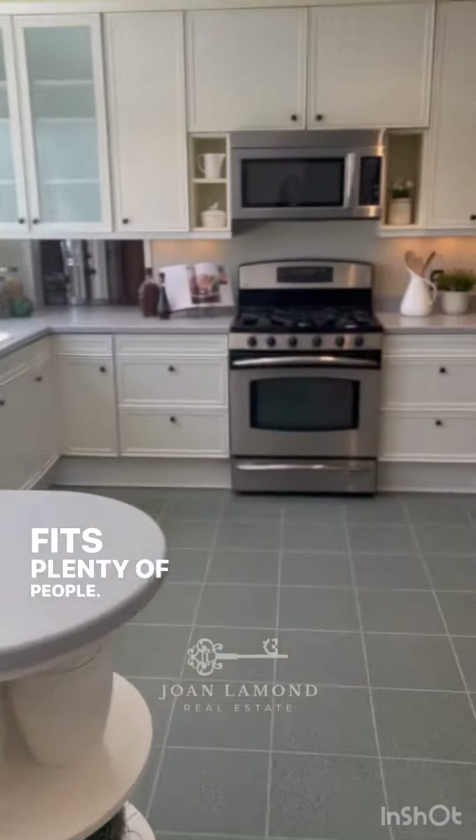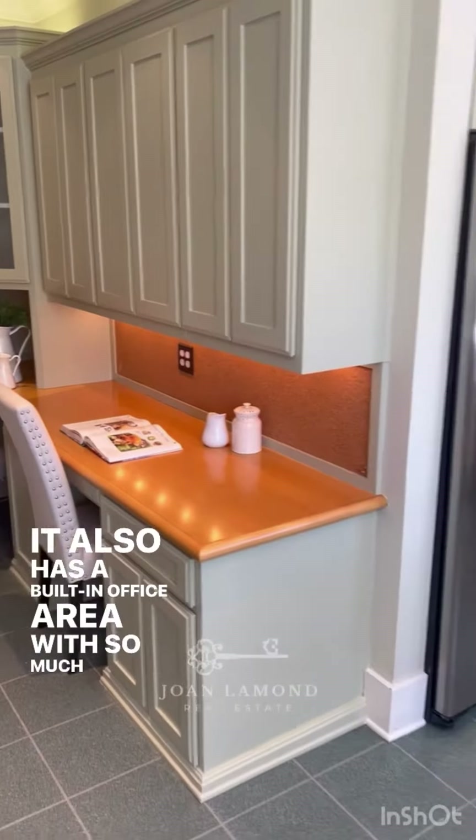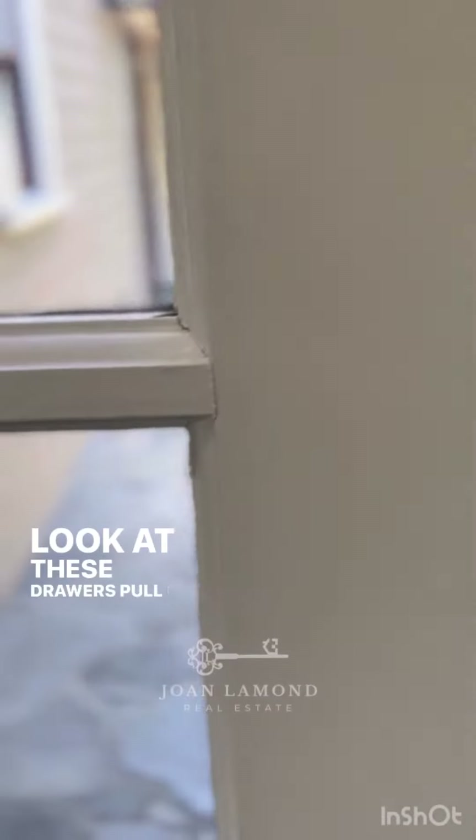The kitchen has a built-in breakfast area that fits plenty of people. This kitchen is so big — it also has a built-in office area with so much storage, a butler's pantry, cabinets galore. Look at these drawers pull out.